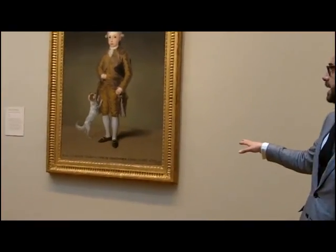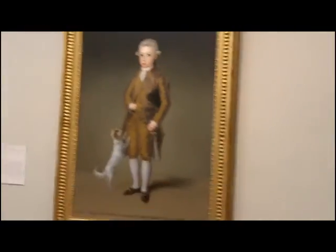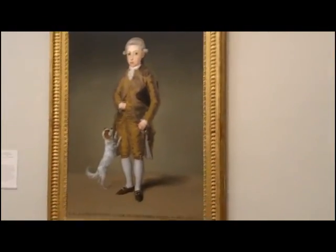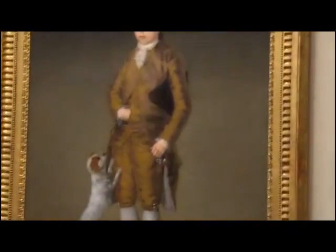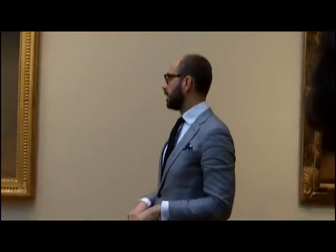He is dressed like his father and has this French outfit. It's wonderful the way the gesture — the one we usually associate with Napoleon, the hand in the waistcoat — is the same between father and son. The shoes and much of the outfit are similar in shape, and the wig is exactly the same wig. There is this idea that he is the heir and obviously a sort of miniature version of his father.